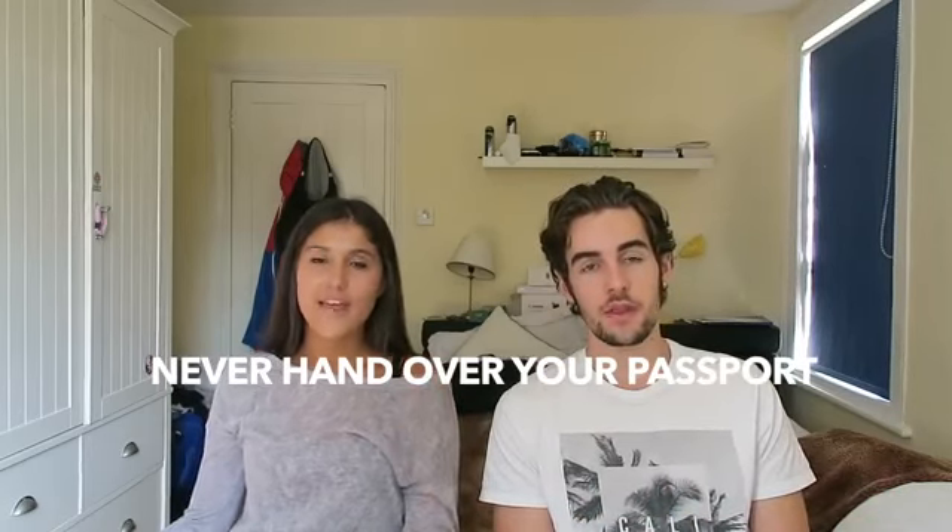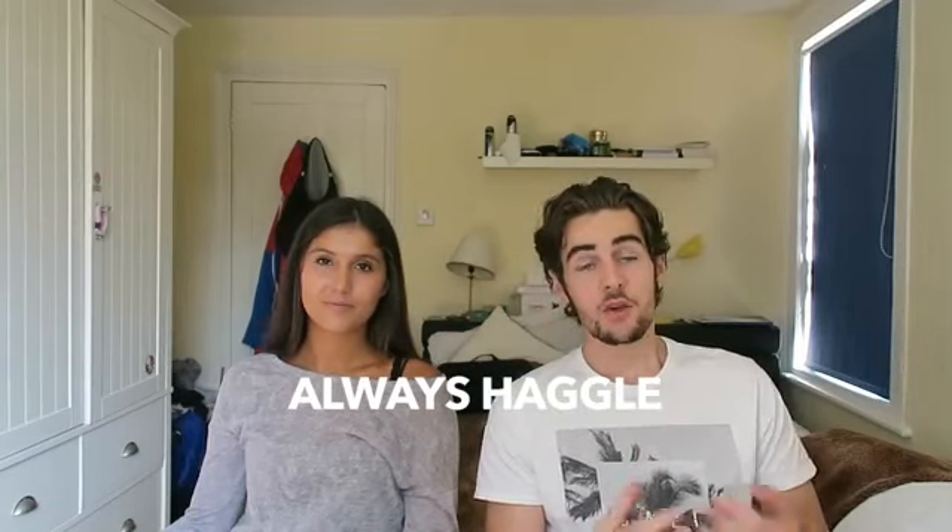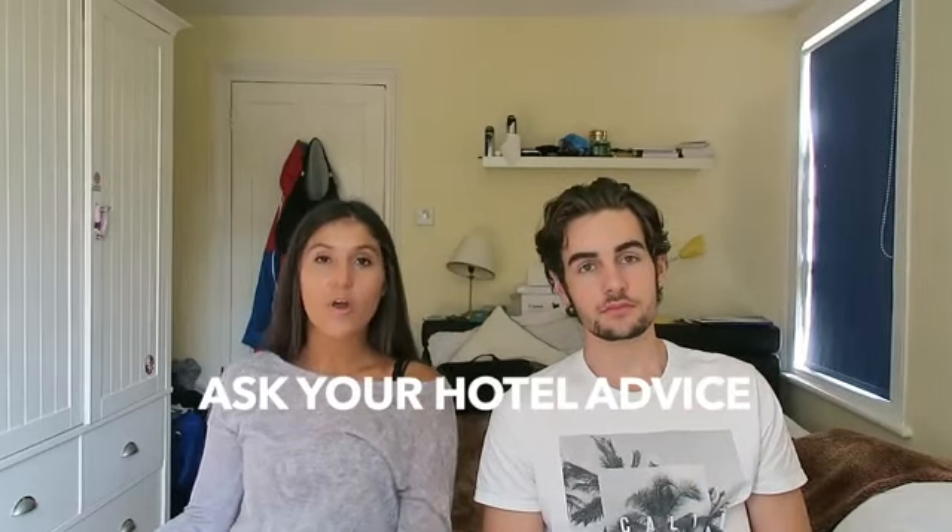Tip four: never hand over your passport when renting a moped — although we did, and didn't find out until we got back to London. Tip five: always haggle for everything, especially clothes and tuk-tuks — you can knock the price down 30 to 40%. Tip six: if you're going on a journey, ask your hotel for the recommended price you should be paying and use it as a guideline.